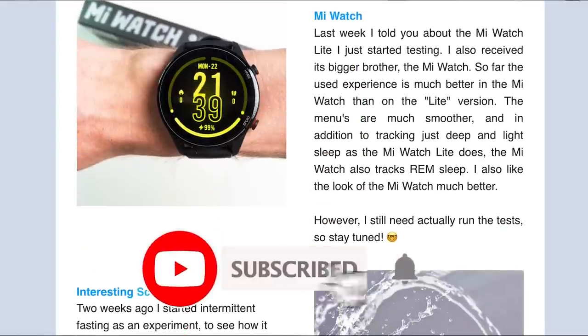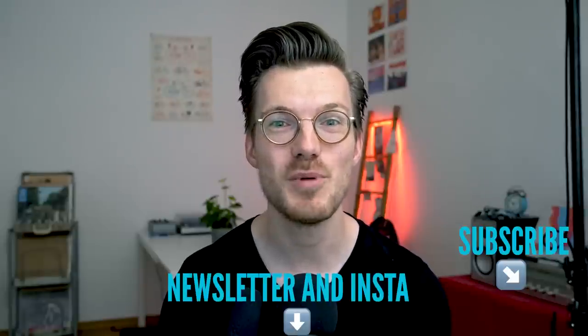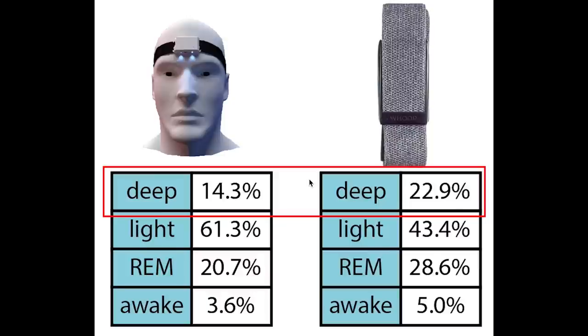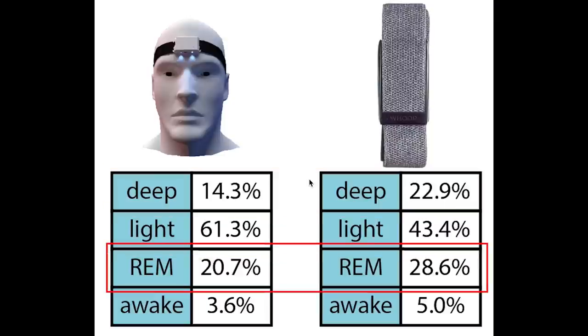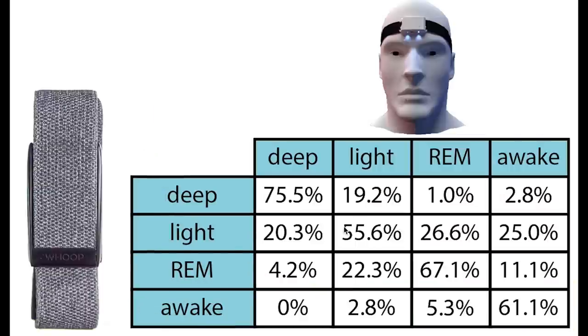To get an objective view, let's calculate statistics on the consistency between the sleep stages of the WHOOP strap and the EEG device. First, looking at the total percentage of each sleep stage detected: overall these percentages are a bit off. The WHOOP strap predicts a little too much deep sleep and not enough light sleep, slightly too much REM sleep, and a little too much awake time. More important than these total percentages is checking whether the WHOOP strap predicts the correct sleep stages at the right time — each column in the confusion matrix sums to 100%.